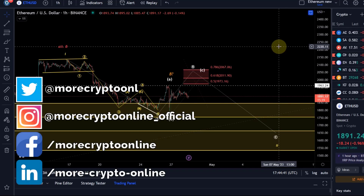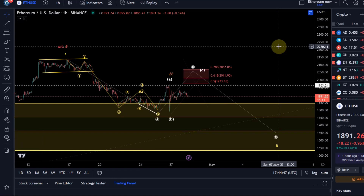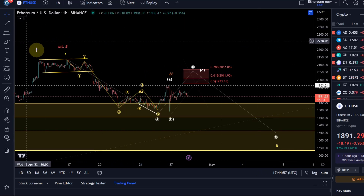Hello and welcome to another update video about Ethereum. There's a constant sideways movement here — we may remain in a corrective price structure overall. I think we still have a good chance to still be in that B wave that we discussed. For anybody who's new on the channel, we'll zoom out first.